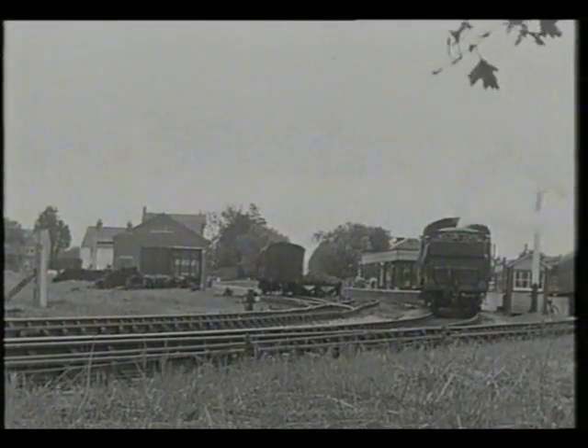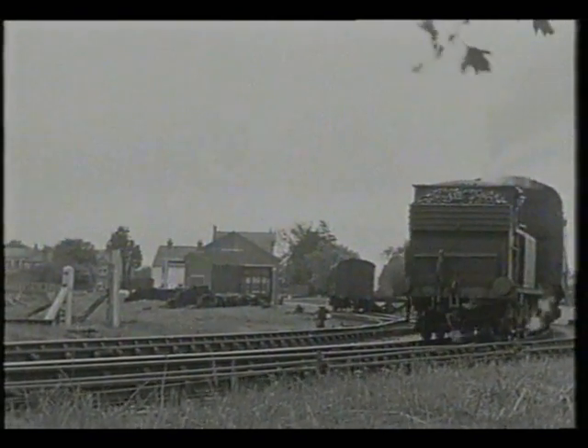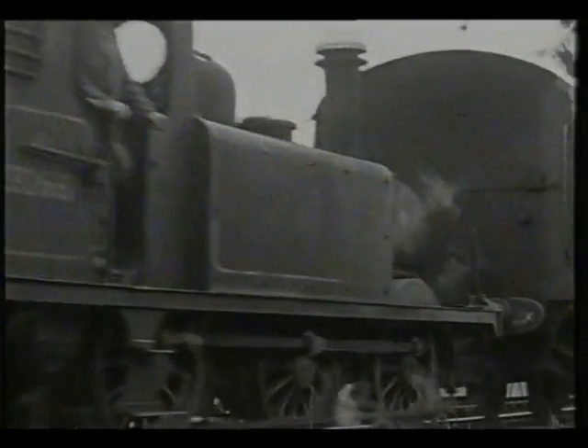Many of this famous class lives on in preservation, but not this one. Number 32661 was one of those fitted with a spark arrester on its chimney to work at New Haven Harbour earlier in its career.